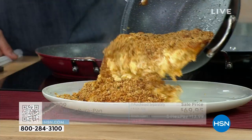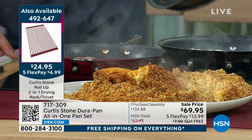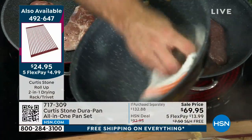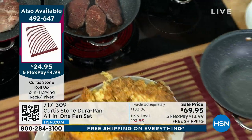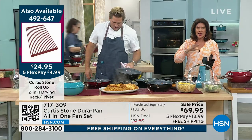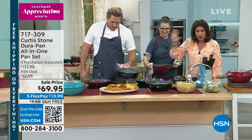Moment of silence please — oh, macaroni and cheese! Look at the pan — look at that cleanup. You know what mac and cheese does to a pan? It's crazy. But this is nonstick unlike anything you have ever used. It is why it is our number one best-selling nonstick here at HSN — the number one customer-rated brand across all brands. Not just kitchen, not just cooking, not just food — all of it.